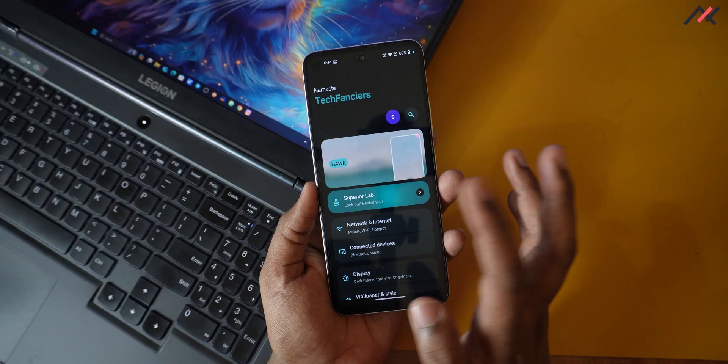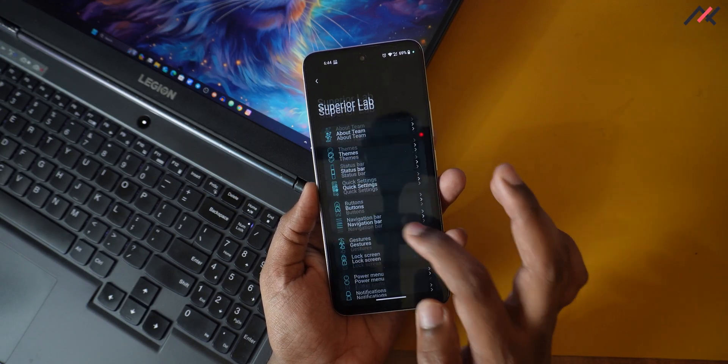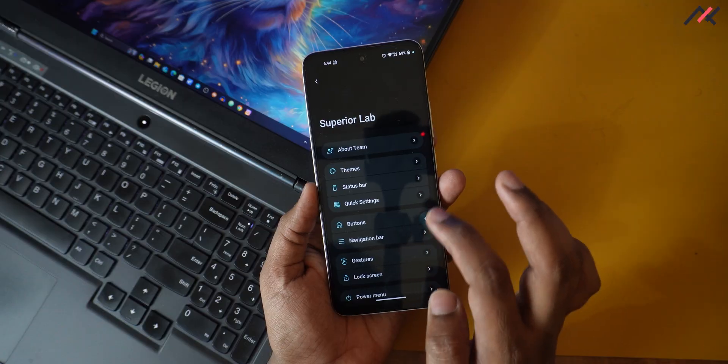This is Superior OS, built on March 14th, currently running with the February 2024 security patch. We are now in May, so it's almost three months old. I tried to check whether any recent updates are available for this device before conducting the review, but there aren't any. This is an unofficial build.